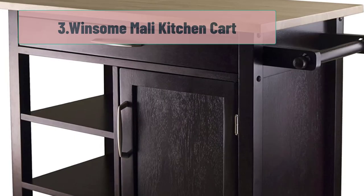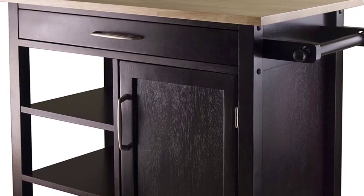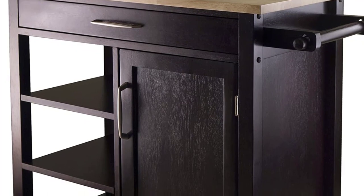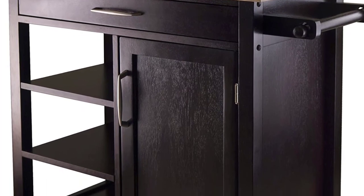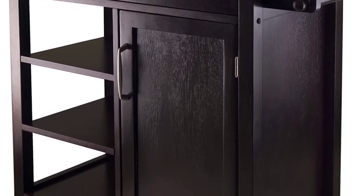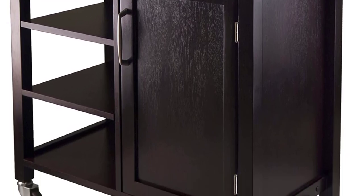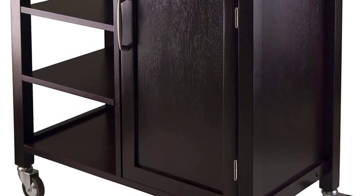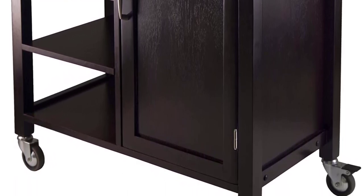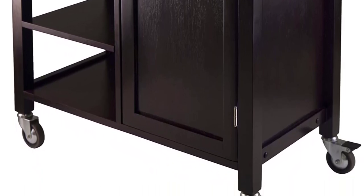At number 3: Winsome Mollie Kitchen Cart. Those who aren't too fond of metal storage solutions in their kitchen don't have to settle, as they can always opt for the Winsome Mollie Kitchen Cart. True to its brand name, this product is winsome. It's also quite handsome with its classic dark wood design. You might be thinking that dark wood might not look very modern, but it has a contrasting light wood surface so it doesn't look too formal. It can blend in nicely in many contemporary kitchens.